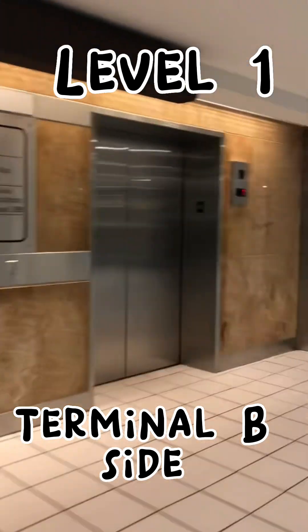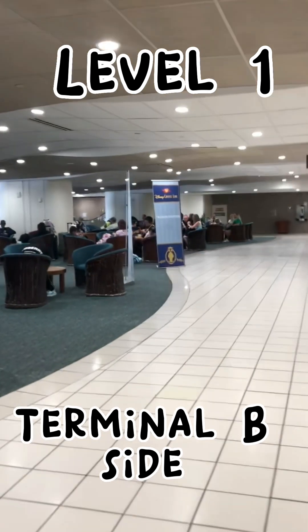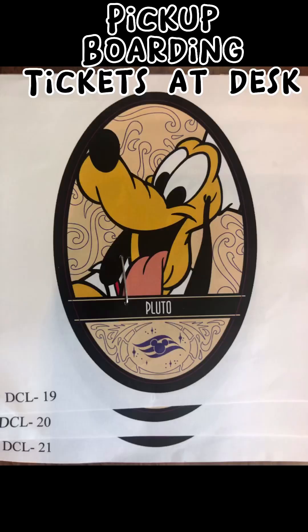Once you have your bags and you've checked them at the desk, or you carry them over with you, you will go to the Terminal B side — down one more flight to Level 1. As you see, I am now approaching and you will see the Disney Cruise Line banner and booth.